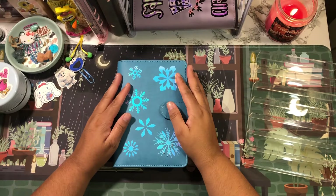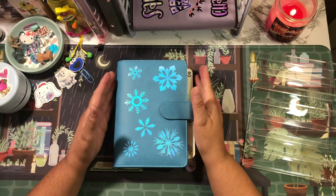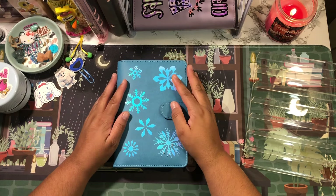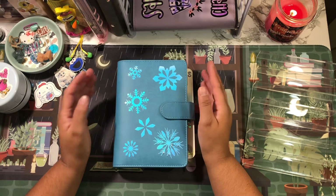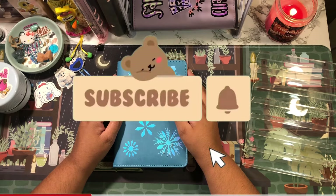Hey guys, welcome or welcome back to my channel. If you're new, thank you so much for clicking on today's video, and if you're a returning subscriber, thank you so much for coming back. My name is Jacqueline and on this channel I do budget-related videos. If those sort of videos interest you, I do hope that you consider subscribing.